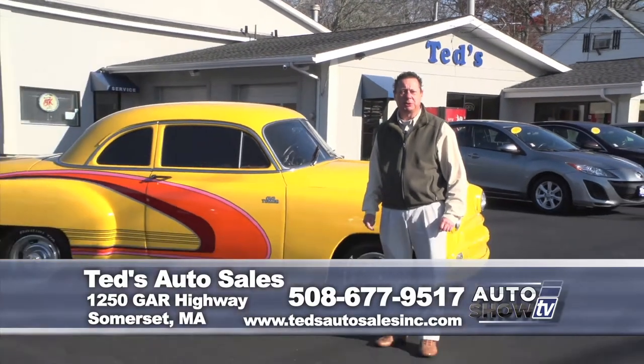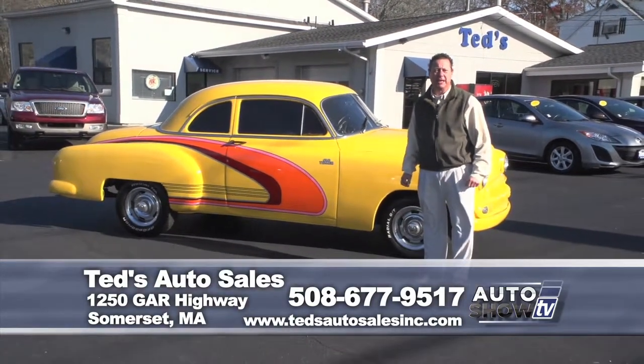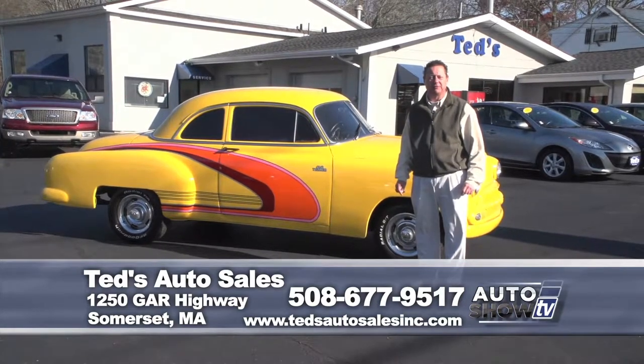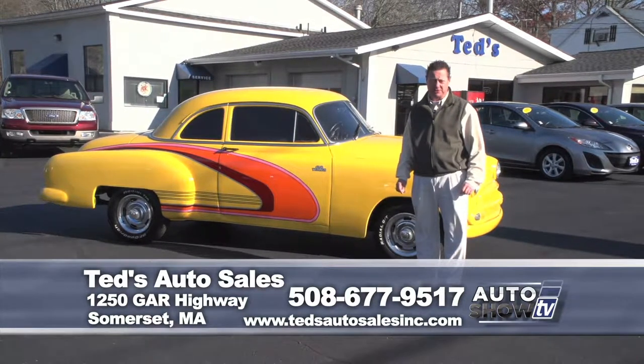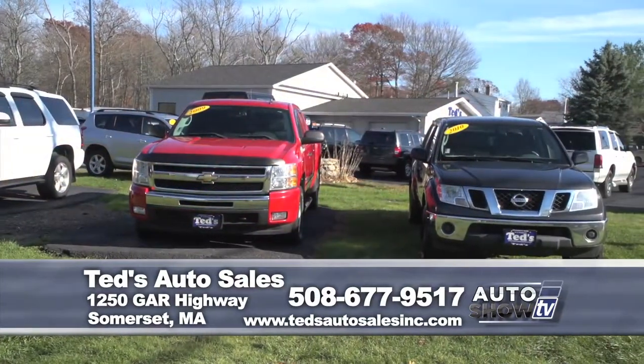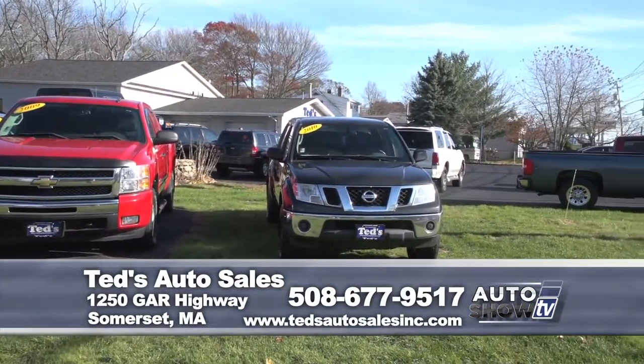Thanks for tuning in to our segment on Auto Show TV. My name is Mark. Any questions on any of the vehicles I presented today, call 508-677-9517, or visit TedsAutoSalesInc.com. Stop in — we always get new inventory in, and even if it's just to say hello to old Yeller. Thanks again.